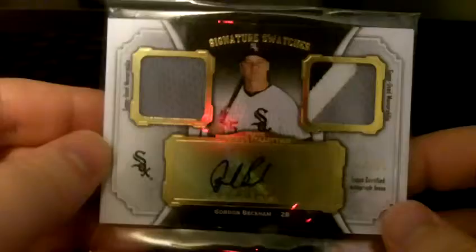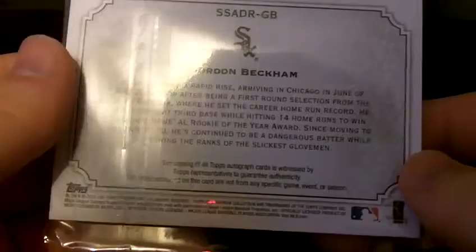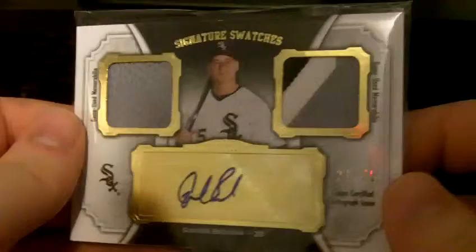You can see it there — Gordon Beckham. Oh, it's in a top loader sandwich. Are you kidding me? I hate that. It's more expensive to do it this way, because you have to put it in between two top loaders rather than just one. Anyway, we'll get this open. It's a Gordon Beckham jersey patch autograph — I think it's out of Marquee. Got it for like 10 bucks, and normally it goes for at least 20. So that was actually a very good deal.